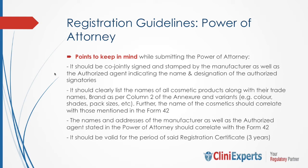There are a few important points to consider while submitting the power of attorney. It should be conjointly signed and stamped by the manufacturer as well as the authorized agent, indicating the name and designation of the authorized signatory. It should clearly list the name of all cosmetic products along with their trade/brand names, as per column 2 of the annexure, and variants such as colors, shades, packs, etc. The name of the cosmetic should correlate with those mentioned in Form 42 and Schedule D3. The name and address of the manufacturer and the authorized agent stated in the power of attorney should correlate with Form 42. Also importantly, the power of attorney is valid for the same period as the registration certificate, that is, three years.